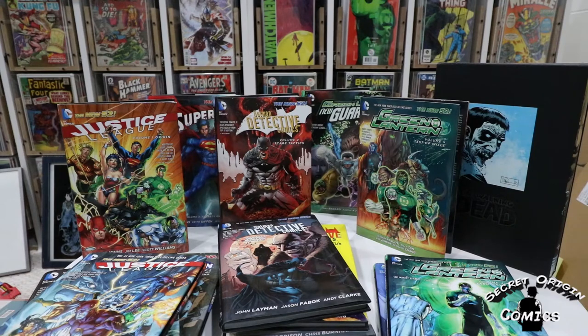Hi everyone, it's Colin from Secret Origin Comics, and I am back yet again with another haul video for this week.